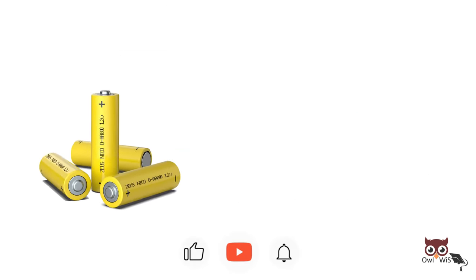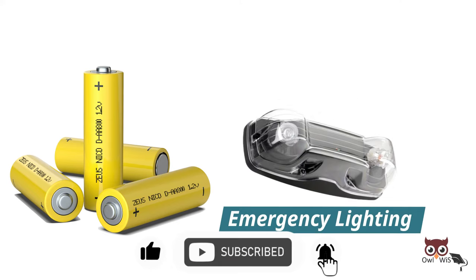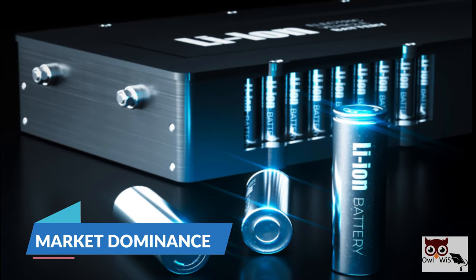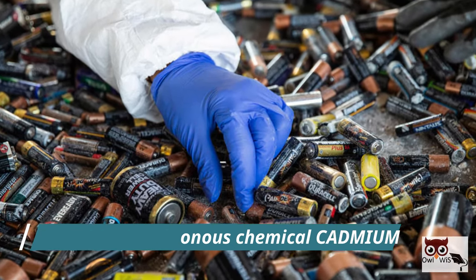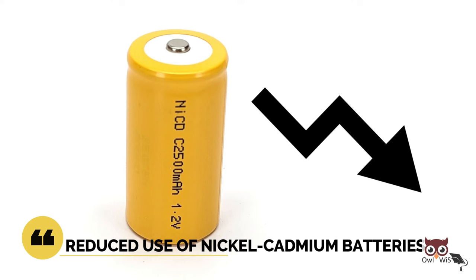Nickel Cadmium batteries are used in portable power tools, flashlights, emergency lighting, and portable electronic devices. The market dominance of lithium-ion batteries and the negative environmental effects of disposing of the poisonous chemical cadmium have significantly reduced the use of Nickel Cadmium batteries.